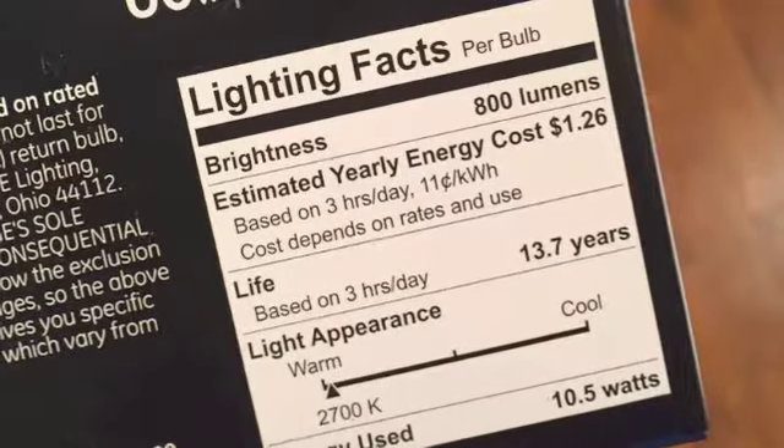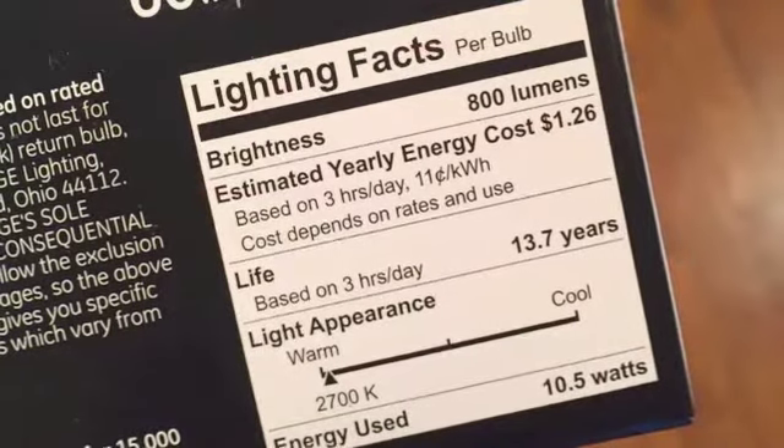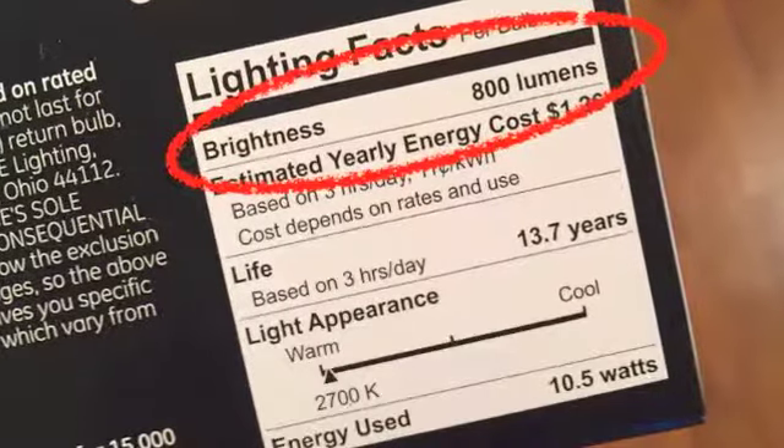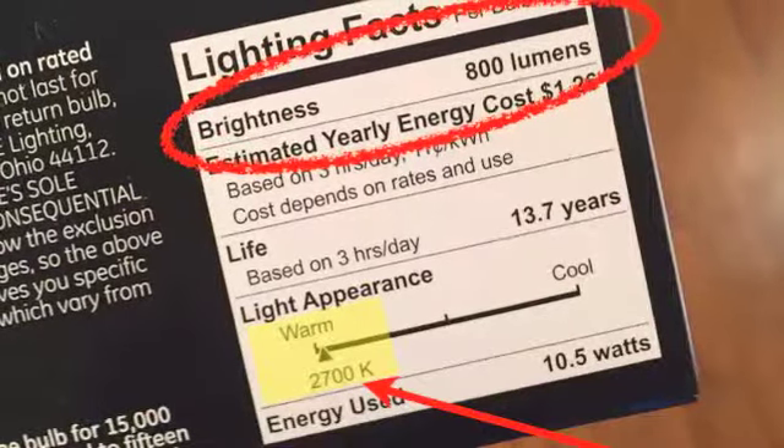Here are some shopping tips for light bulbs. Lighting manufacturers are beginning to show you all this information on their packaging. In this example, the brightness is noted as 800 lumens and the light appearance shows on a scale — all the way on the warm end. If you have a specialty fixture like a pendant that takes a smaller bulb, save the box. When you go shopping next time, take the box with you, or take the burned-out bulb with you when shopping for its replacement.